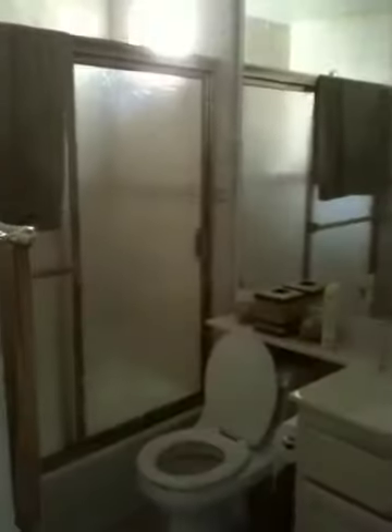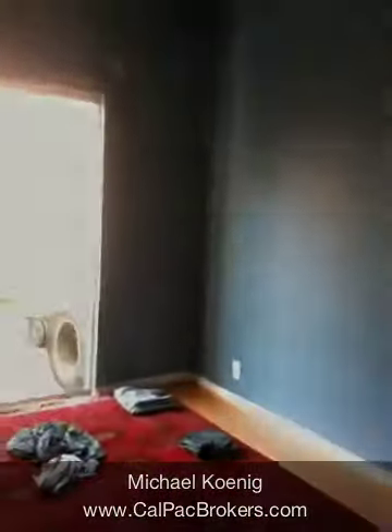Now we'll go back into the full bath downstairs — shower over tub, toilet and sink. And immediately beyond that is the washroom with washer and dryer, which goes into the garage. And as we move back out, there is one full bedroom downstairs, with a sliding glass door to the outside backyard.